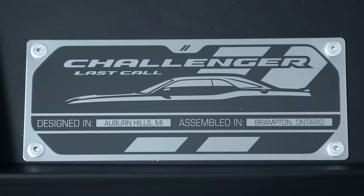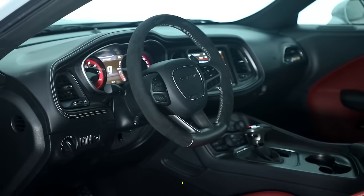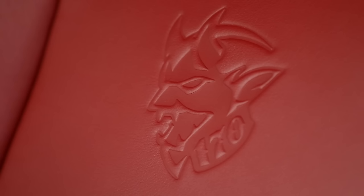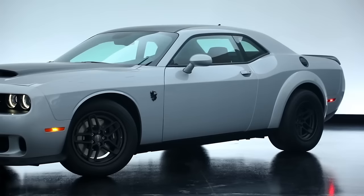It's one of the final combustion cars from Dodge, and only 3,300 lucky drivers will get to own one. It's a steal at $96,666 before fees, and has a yellow eye in the Demon badge to show off the ethanol in E85.